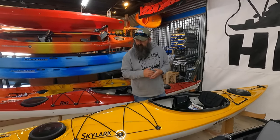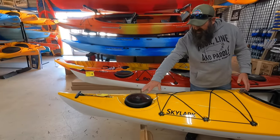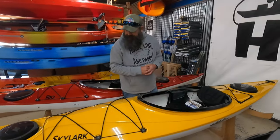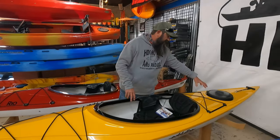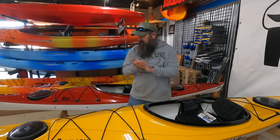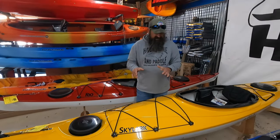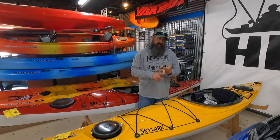Moving over, we have the Skylark, which is 12 foot. Similar design aspect of the hull. You get your bow hatch for dry storage, same handle system, plenty of deck rigging up front. A little bit of a larger cockpit in the Skylark compared to the Rio, same seat, same foot pegs, and the same dry storage in the stern including the same handle. The Skylark comes in at 41 pounds and is also $1,429 — same ABS thermoform material. This is their yellow. If you want something a little longer, a little faster, and able to carry a little more load on the water, the Skylark would do that.